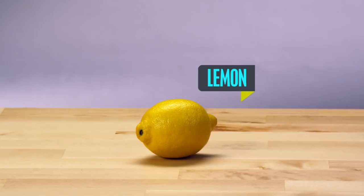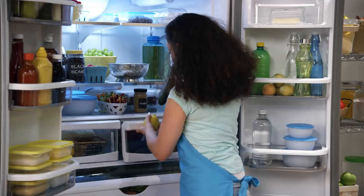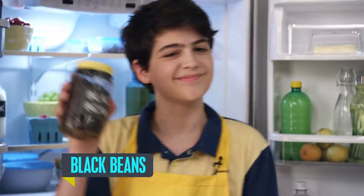You'll start with garbanzo beans, lemons, tahini, olive oil, and salt, plus a bonus ingredient to make it your own. Bonus ingredient. Your challenge? Impress our discerning judges.